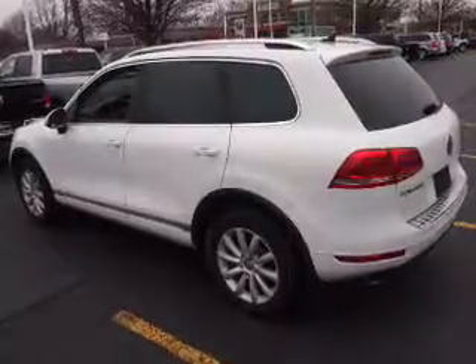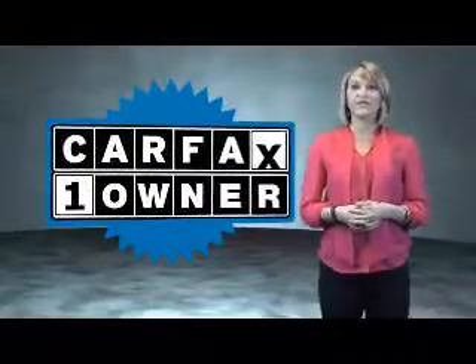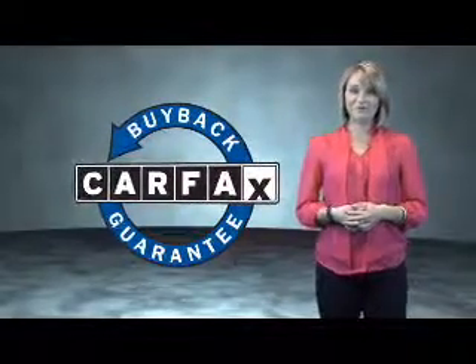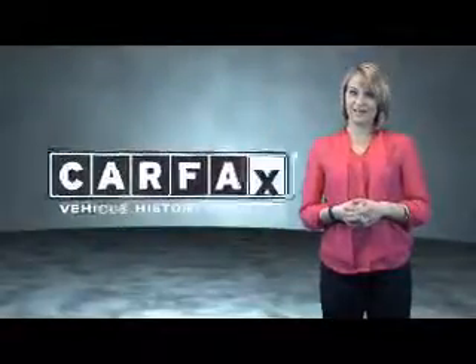Let us put you in the driver's seat today. Call or click to contact us. This is a Carfax One Owner Vehicle which qualifies for the Carfax Buyback Guarantee. Be sure to find a complimentary copy of the Carfax Vehicle History Report online or contact the dealership.